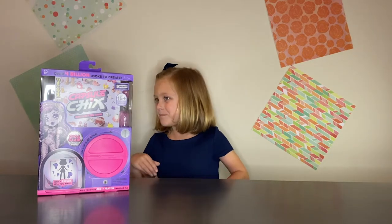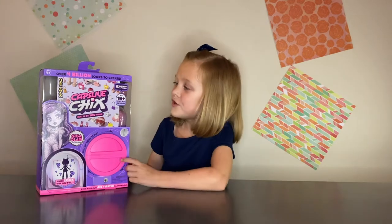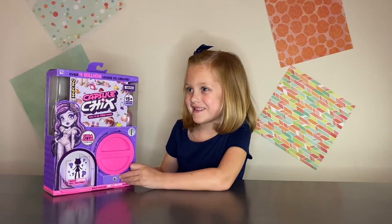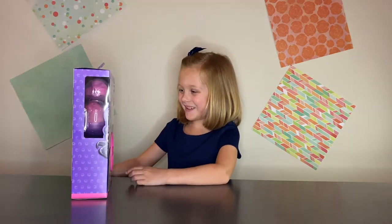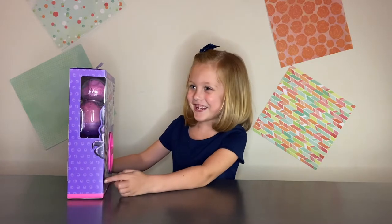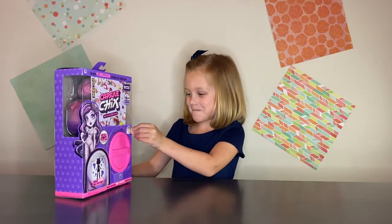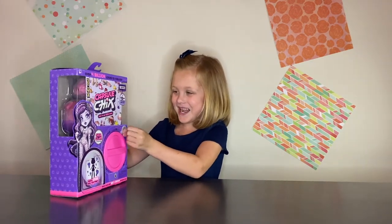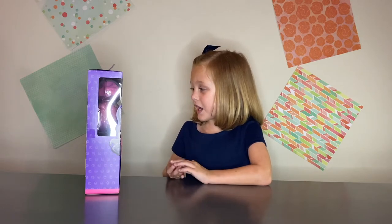I just got back from Target, and I got this cool toy that's called a Capsule Chix. I'm gonna see if I can open it — why is it not working? Why is it not going through? It comes with five surprises.